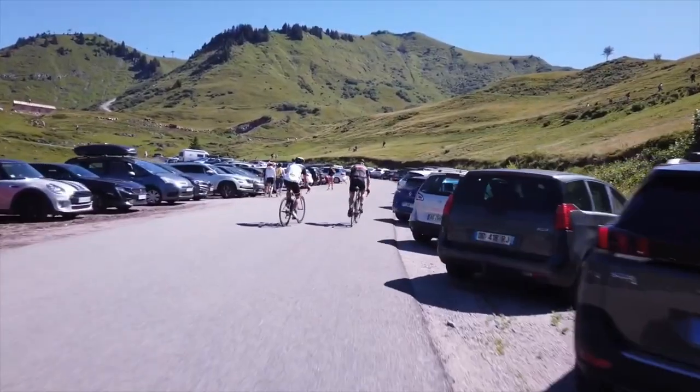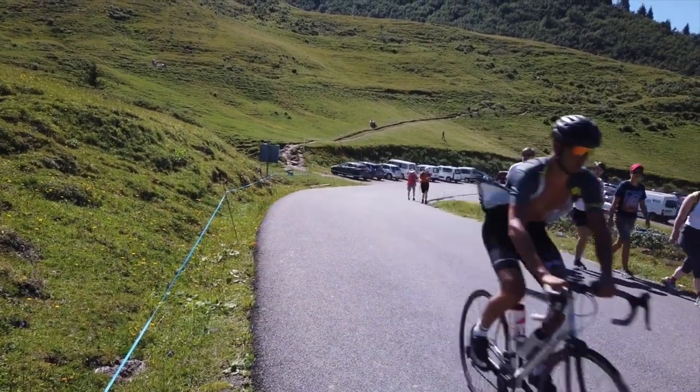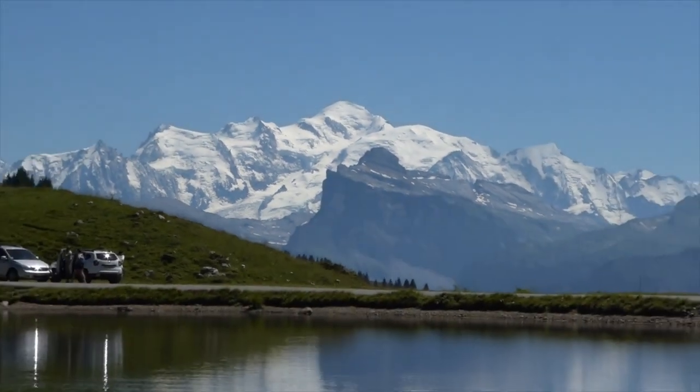This is the final corner towards the summit, and the col marker board is just on the right here. In 2016, they had a drink station on the right just past the lake.